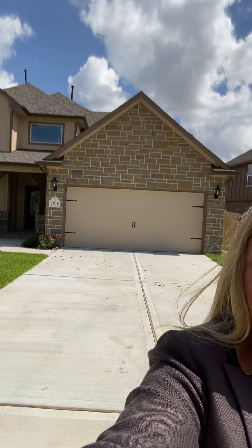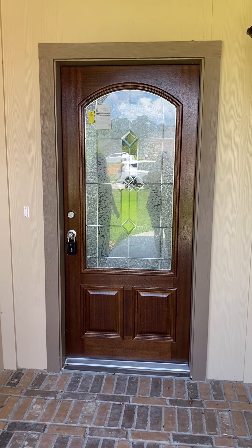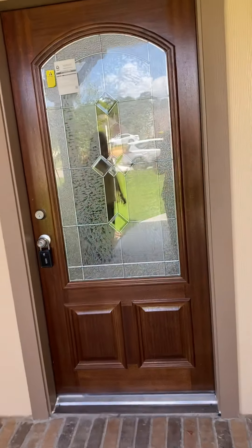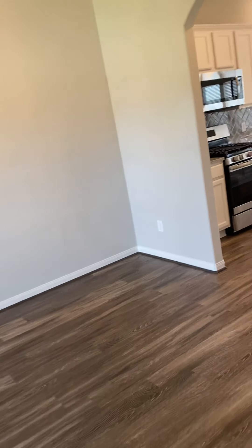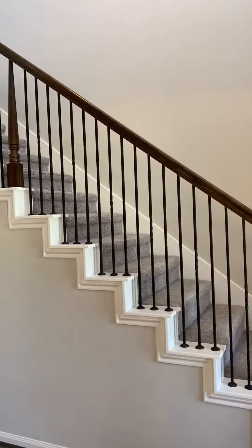So let's go inside and see the inside. This door is standard — it's very pretty with the glass inlay. You've got beautiful laminate floors and a beautiful stairwell with the wrought iron and wood finish.